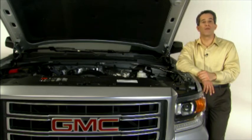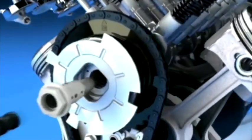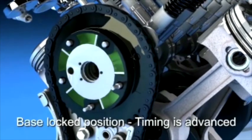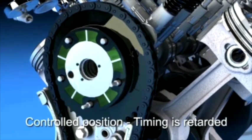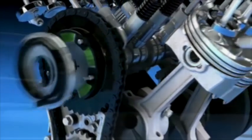Finally, variable valve timing helps optimize camshaft timing to improve low RPM torque and high RPM horsepower. This system can adjust cam timing at higher RPM levels to increase power, and at lower RPM levels to increase torque, giving you maximum power just when you need it.